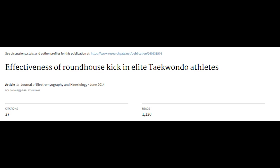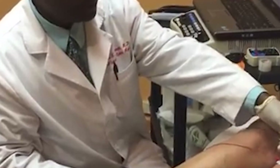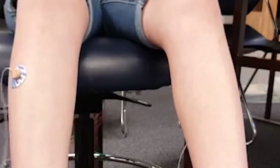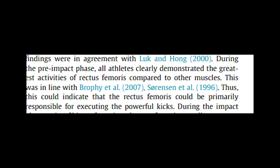Looking at the study titled 'Effectiveness of the roundhouse kick in elite taekwondo athletes' — once again an open access study found in the description — they attached electrodes to the body of the kickers to measure which muscle areas were most active. From the results, they find quote: 'during the pre-impact phase all athletes clearly demonstrated the greatest activities of the rectus femoris compared to other muscles.' They also reference other studies finding the same, concluding that 'the rectus femoris could be primarily responsible for executing powerful kicks.'